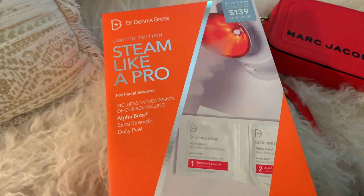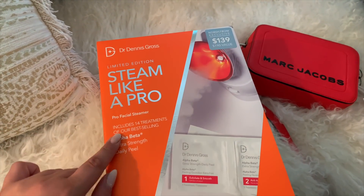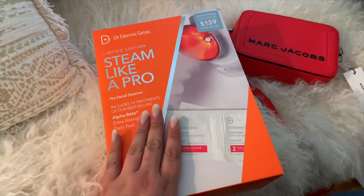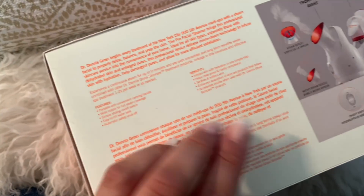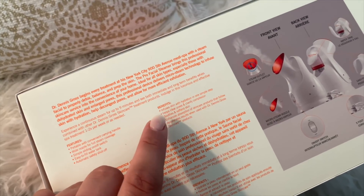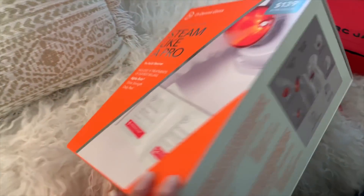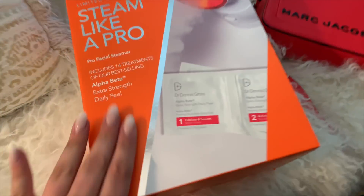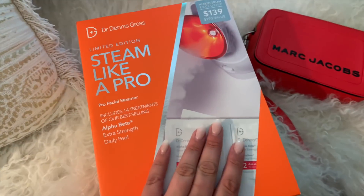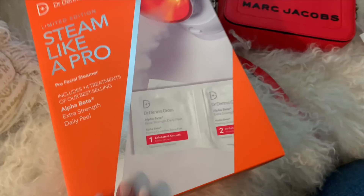I only found one beauty thing I wanted as well. This is from Dr. Dennis Gross — the Pro Facial Steamer. I have been wanting to try a facial steamer for a minute. They're so trendy in the skincare world right now — infuse skin with hydration, clear pores and clarify complexion, soothe and soften, and enhance absorption with your skincare that comes after. This will open up your pores and get all your products in there. It also comes with a daily peel — 14 treatments. I'm going to try this out in a weekly vlog, so make sure you subscribe. I post weekly vlogs every Sunday.